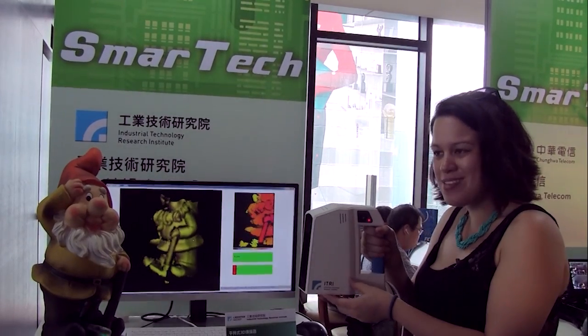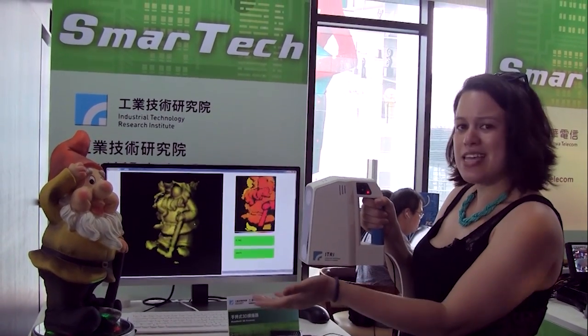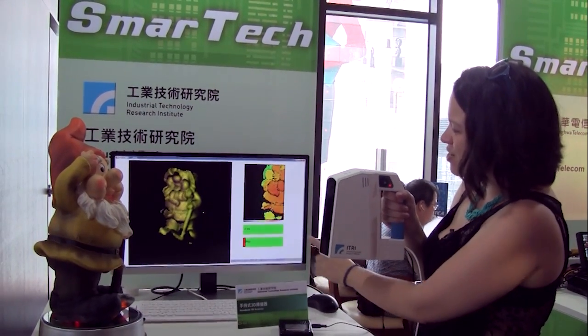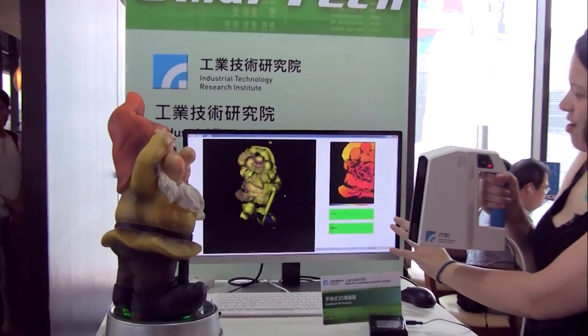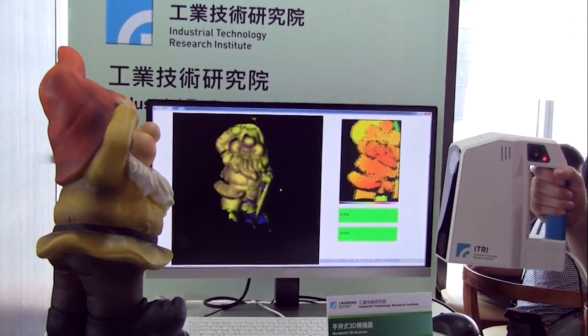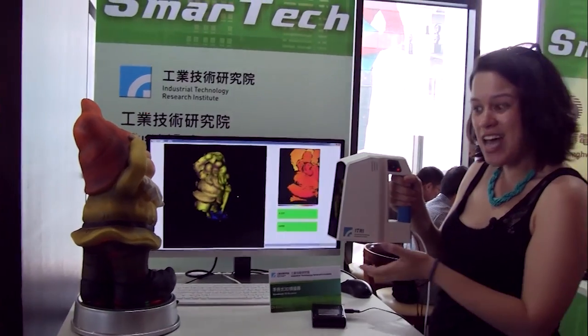Here we are at the Best Choice Awards and in my hot little hands I have a handheld 3D scanner. You can see Happy the Dwarf there is spinning around. Over here on the screen you can see that the closer I go it gets red — it doesn't like that. The further I get back it goes green to yellow.